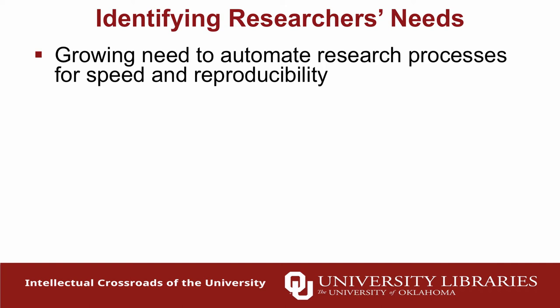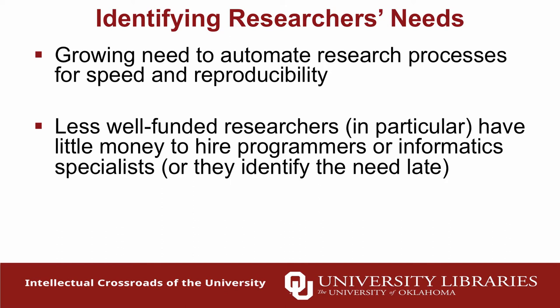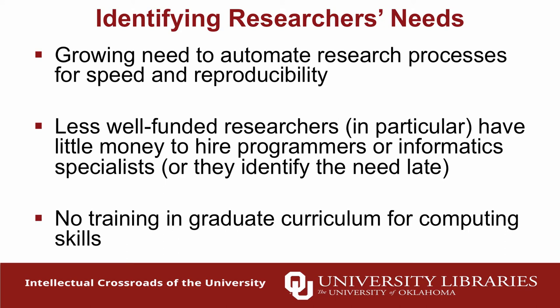We saw these researcher needs across campus — a lot of this information came out of Jonah and our informatics team, and also our research data management specialists who meet with faculty regularly. We saw a growing need to automate research processes for both speed and reproducibility, including the code they're running on their research. Many labs also have changeover with graduate students, so it's really valuable for new graduate students to know what was done before. Less well-funded researchers have no money to hire programmers, and often realize they need it after the grant — which is too late.